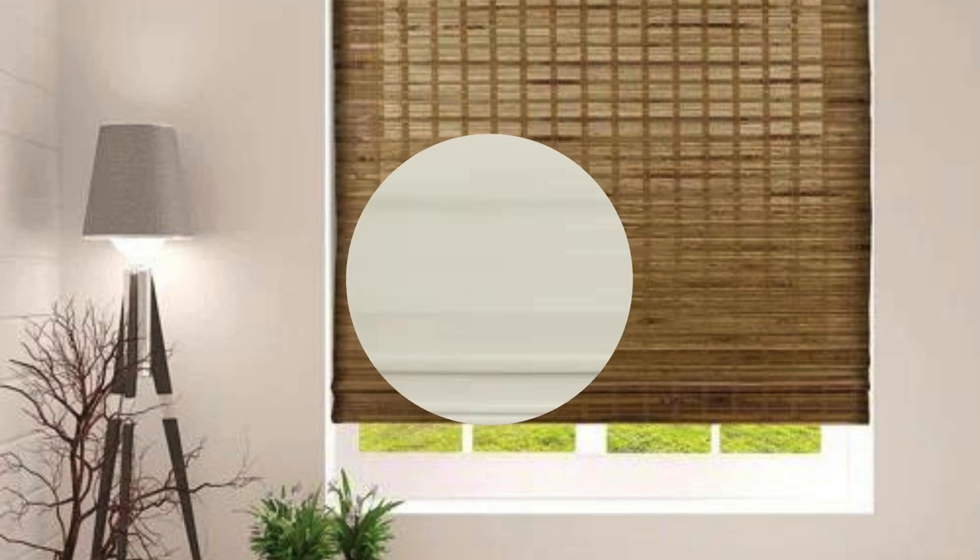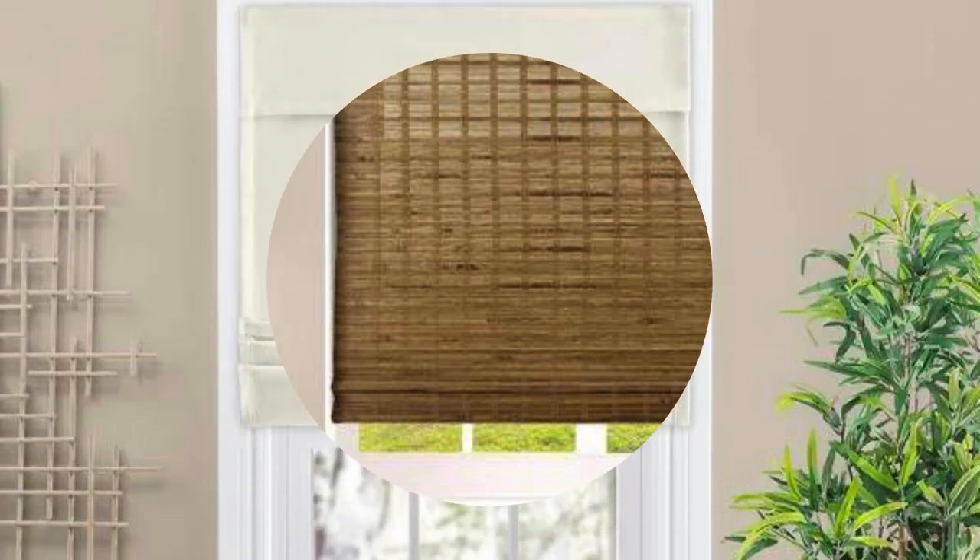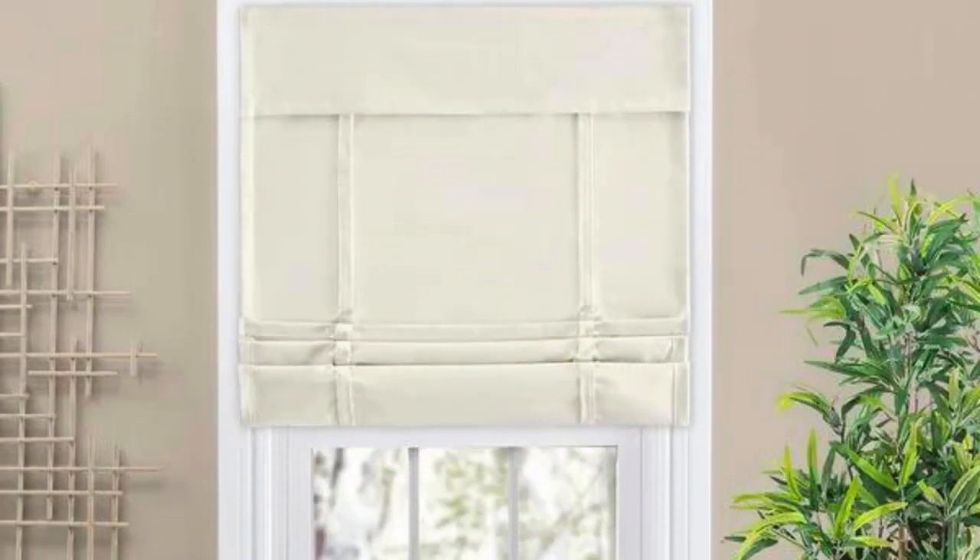In summary, the practicality, durability, energy efficiency, and adaptability of Roman shades make them a well-rounded and advantageous window treatment option for homeowners seeking a blend of style and functionality in their living spaces.